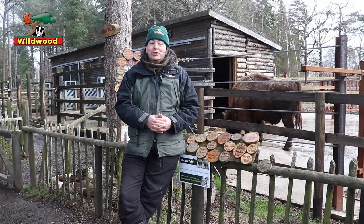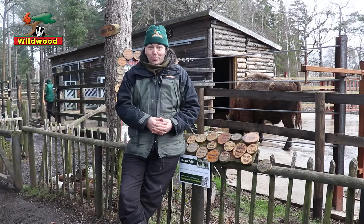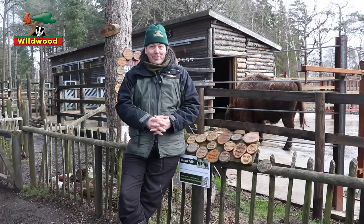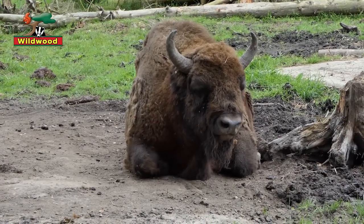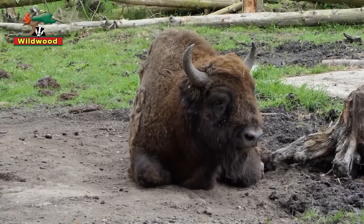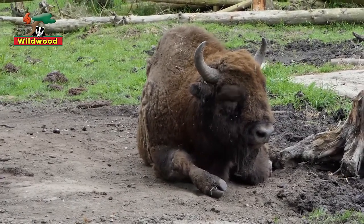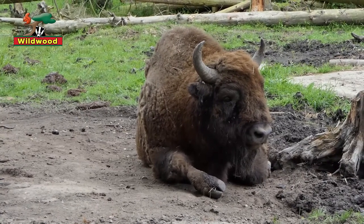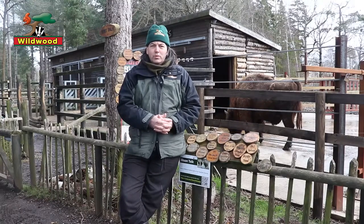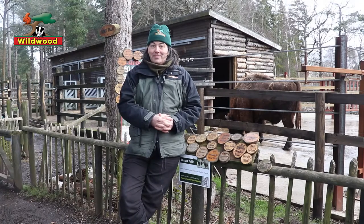We currently have two European bison. They're both male and their names are Hades and Orsk. They're about the same age and they were both born here in Kent. Orsk is the elder of the two. He was born at Howlett's Wild Animal Park on the 28th of April 2008, while Hades was born at Port Lim Safari Park on the 13th of September 2008. Both transferred to Wildwood on the 13th of November 2010, and they've been with us ever since.